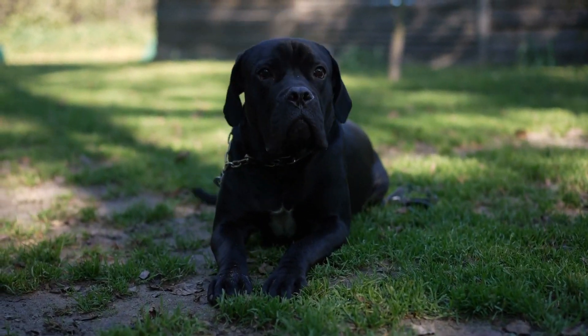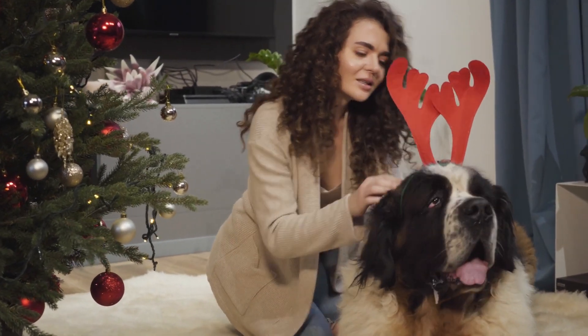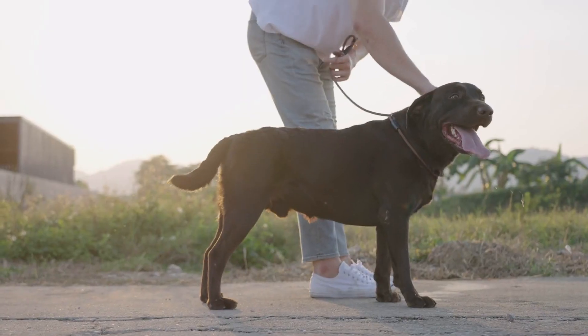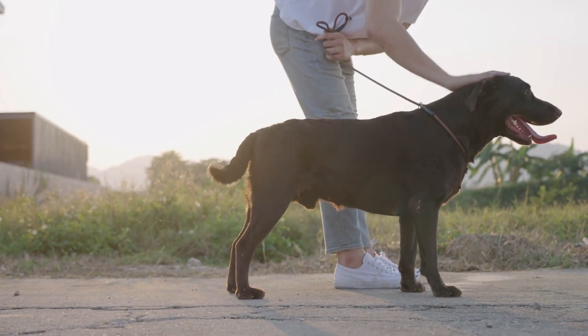Greetings and welcome to Cuddle Studios, your trusted source for all things dog-related. Before we delve into today's captivating topic, we kindly encourage you to subscribe to our channel, ensuring you never miss out on our engaging content. Now, let's embark on a journey to uncover the magnificent traits of the mighty Cane Corso.